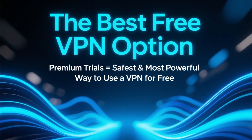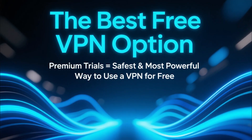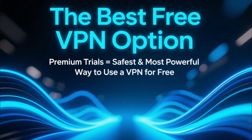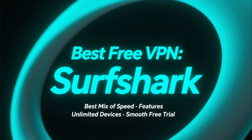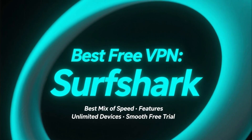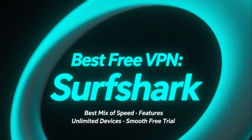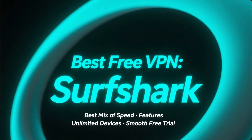So which free VPN is the best? If you want the most complete free experience, the premium trials from these VPNs are the safest and most powerful way to use a VPN without paying anything upfront. But overall, Surfshark offers the best combination of speed, features, unlimited devices, and a smooth free trial experience, making it the best free VPN choice.